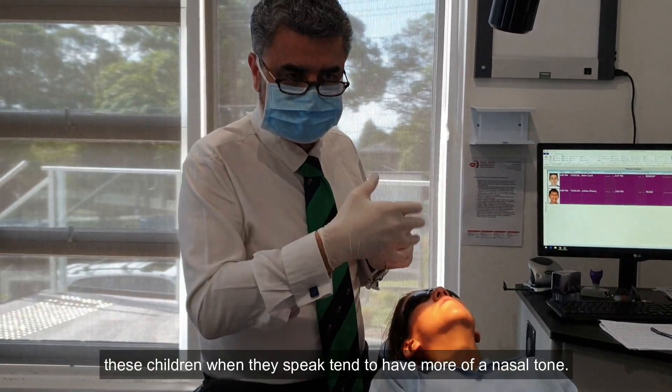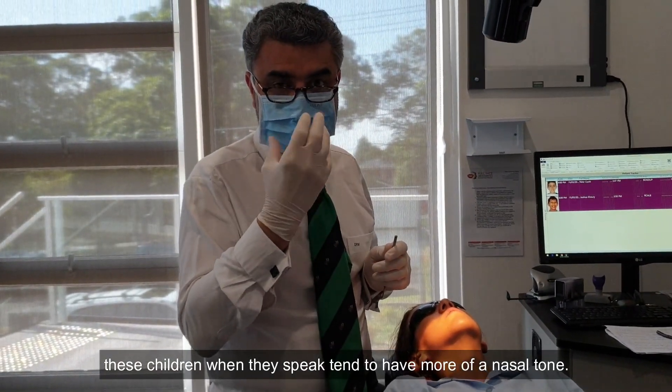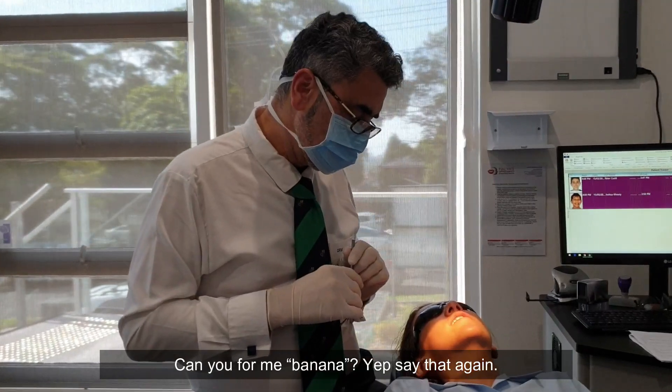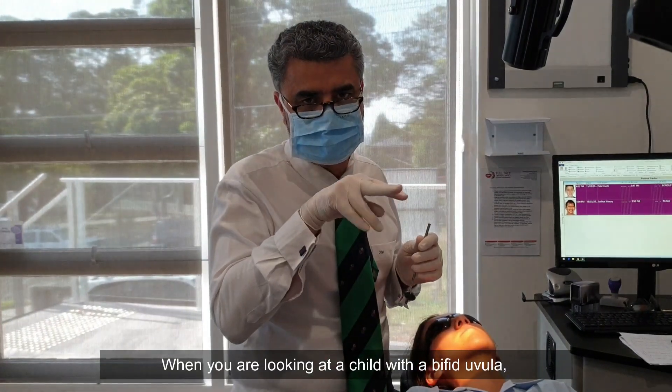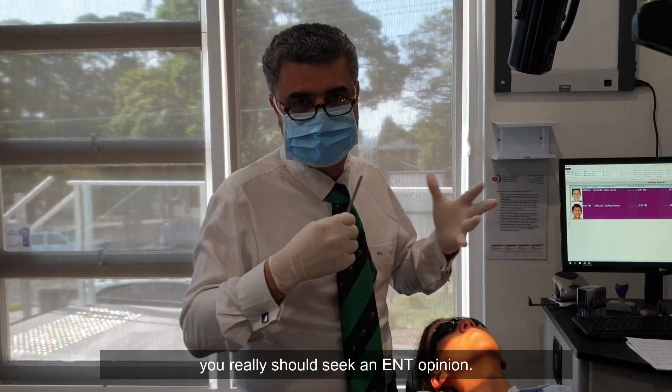The main thing is these children when they speak tend to have more of a nasal tone. Can you say banana? — Banana. — Banana. When you're looking at a child with a bifid uvula, you really should seek an ear, nose and throat opinion. I think dentists are the number one people who pick this up.